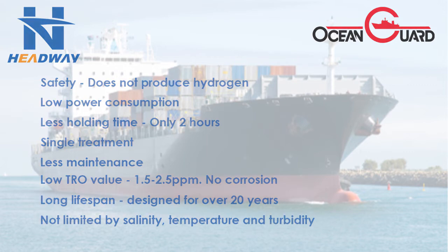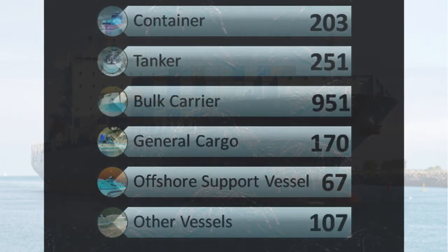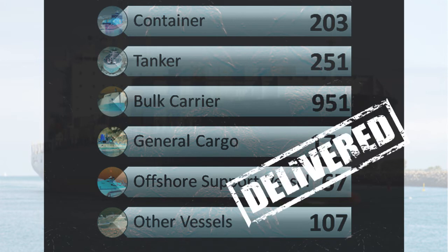Are you looking for a solution from a company with an impressive reference list? Ocean Guard is approved by both the IMO and US Coast Guard. Their reference list stands at over 1,700 vessels — every type of vessel imaginable and many of the most recognisable fleets around the world.